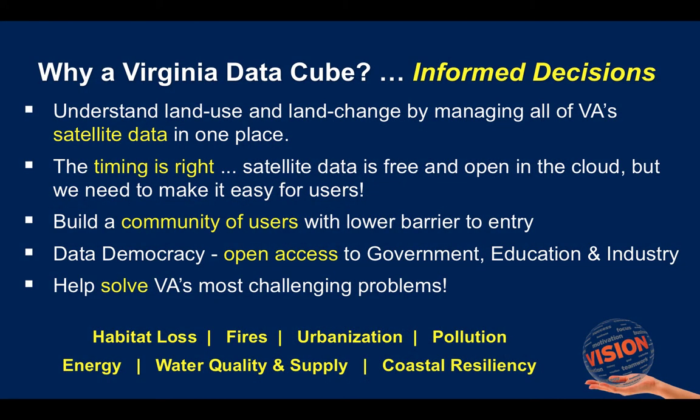Why a Virginia DataCube? It's for informed decision making. If we manage all of Virginia's satellite data in one place, we will be better able to understand how we use our land and how our land is changing. The timing is right — this data is now free and open and available in the cloud, but we need to make it easier for users to access and generate products.